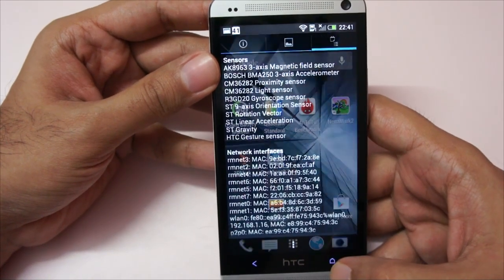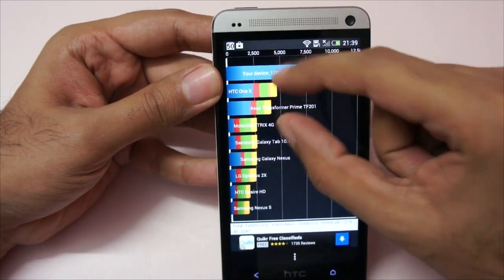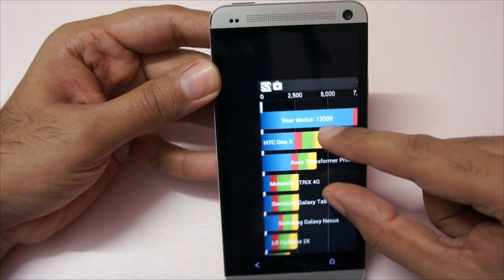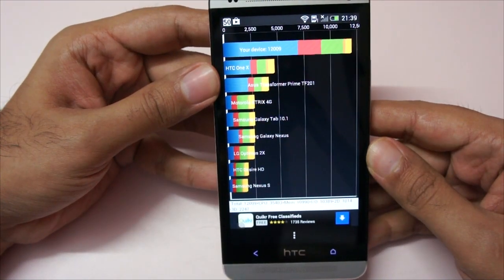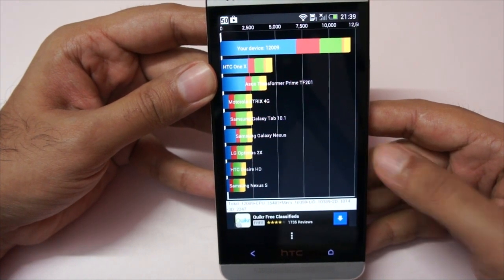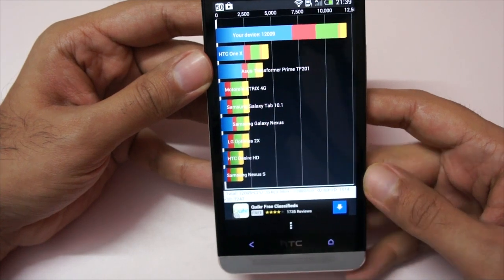Now let me show you the benchmark results we got for Quadrant. Let me maximize it. Our device got a score of 12,009. Here's the breakup: CPU scored 35,403, Memory is 10,990, IO is 10,389, 2D is 1,014, and 3D is 2,247.